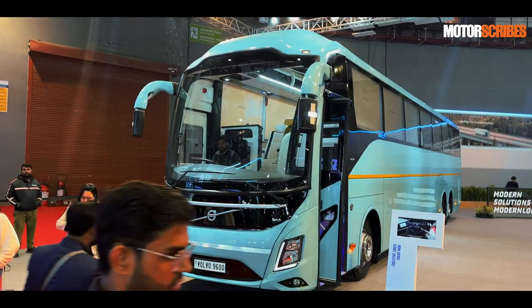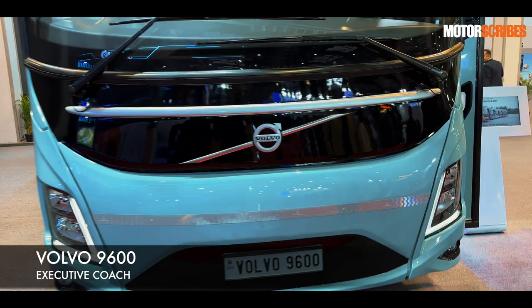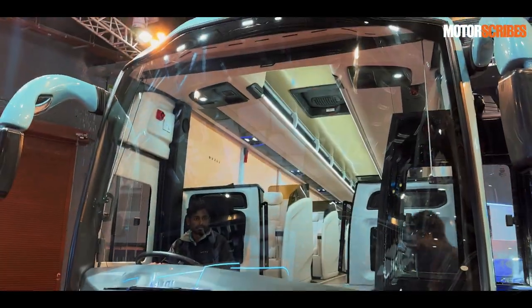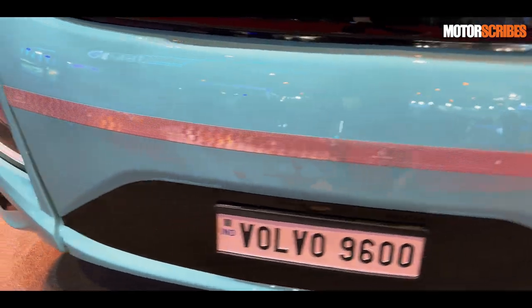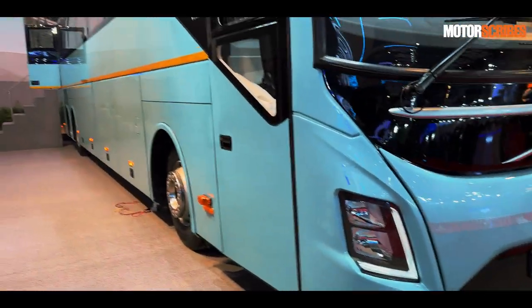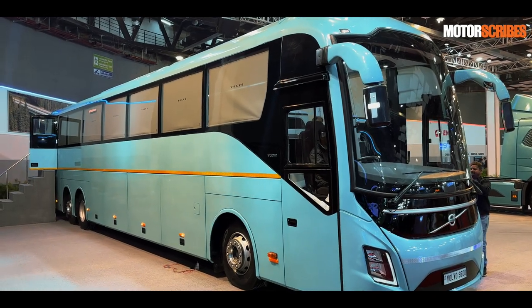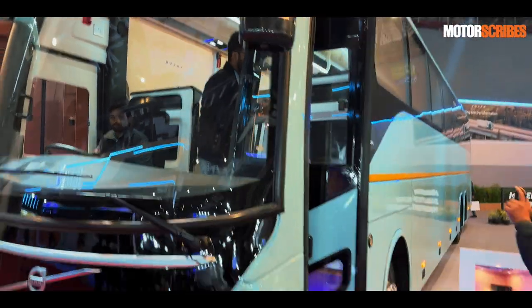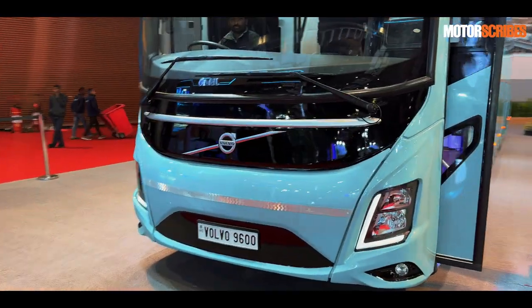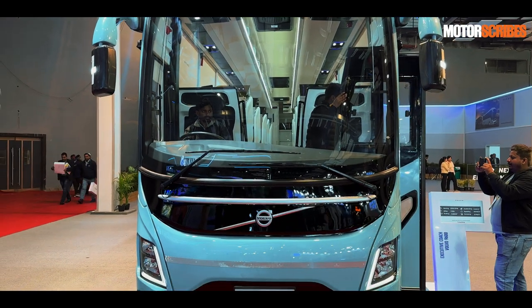When it comes to luxury travel and you're looking for a brilliant bus, look no further than this one — the Volvo 9600 Executive Coach. A stunning-looking bus; even the finish to the exterior is top-notch and upmarket. It looks futuristic with neat DRLs in the light. It is a massive dual-axle bus, and I'm going to take a walk-through tour of what's inside, because that's really what this bus is all about.